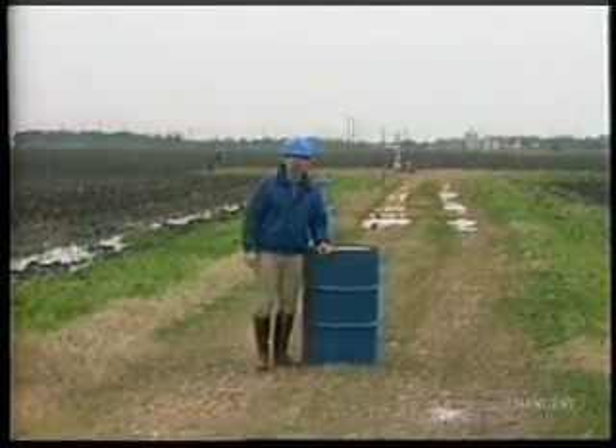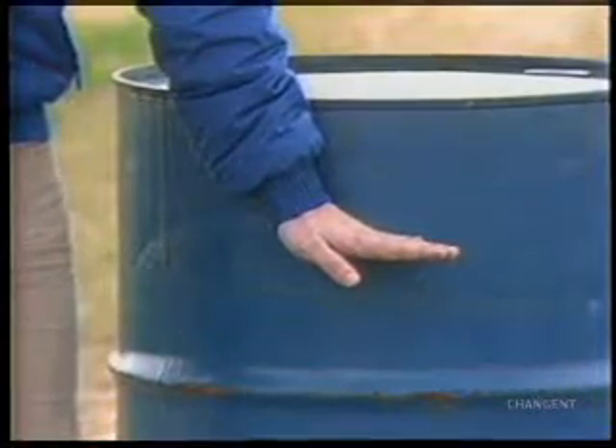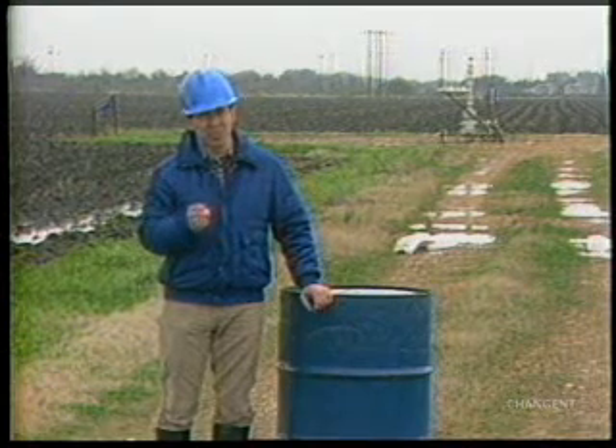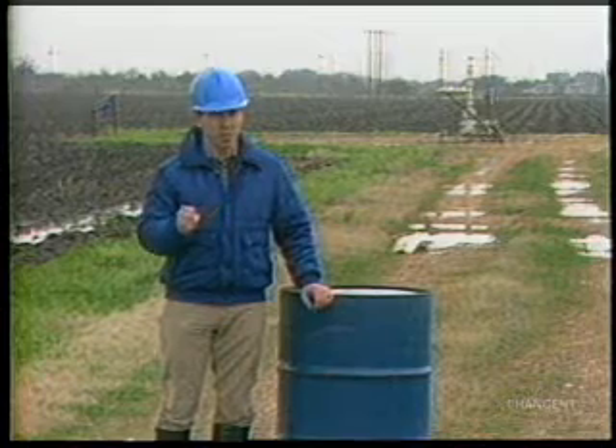Crude oil is bought and sold by volume, with a 42-gallon barrel as a standard unit of measure. It's important to understand that this standard barrel is considered to exist at standard conditions of 60 degrees Fahrenheit, with no BS&W impurities.